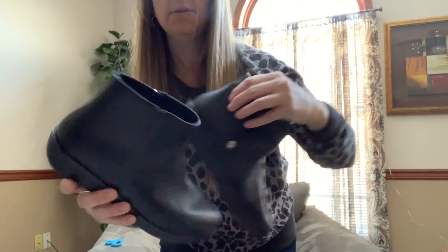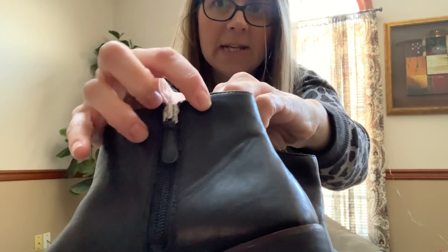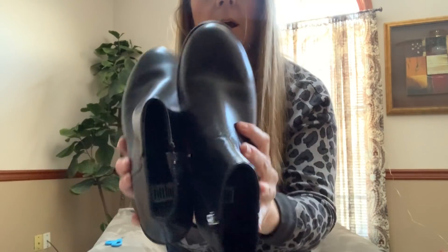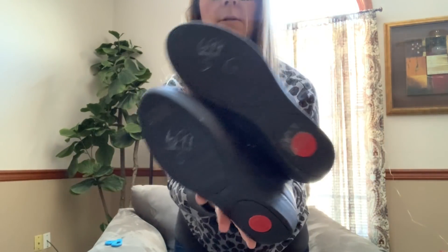Now the thrift store sometimes ruins shoes with their tags. For instance, these are a pair of FitFlop boots in super good condition, but they put the tag right through a tiny hole in the boot. For $3.50 I still picked them up — I'll disclose that in the listing. They're in really good condition aside from that little hole, and it's on the inside. Usually when I disclose it, people don't care — no one is going to lift up your leg to inspect the inside ankle area.